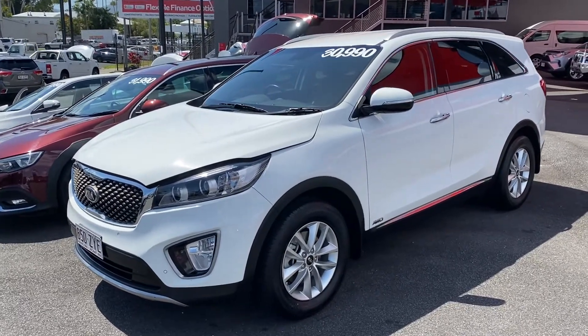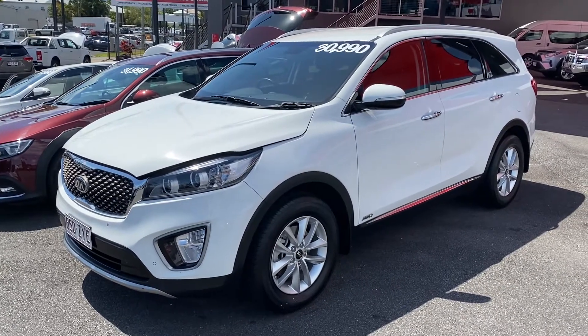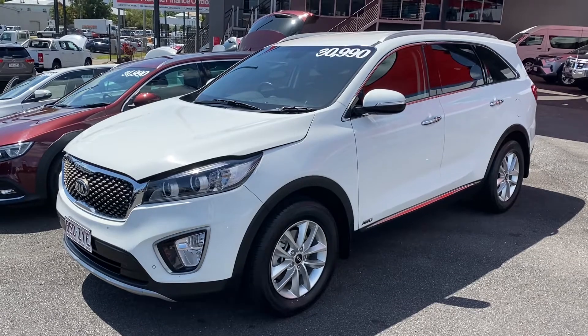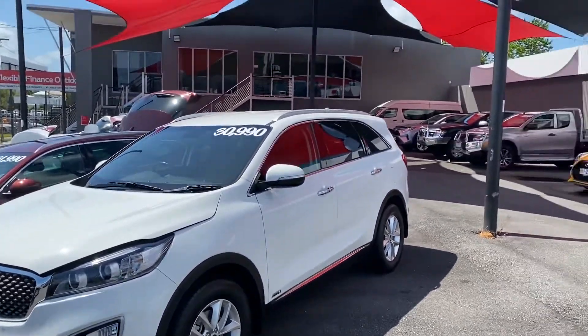G'day, Mr. Hayden here at Pacific Toyota giving you the personalized high-definition virtual tour of our 2016 Kia Sorento. Before I get into the Kia itself, I thought I would show you who Pacific Toyota are.